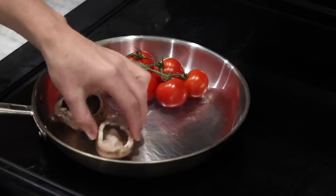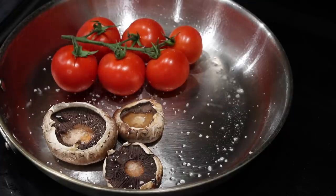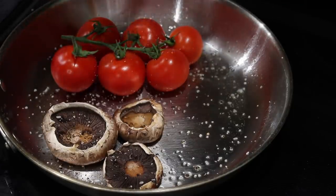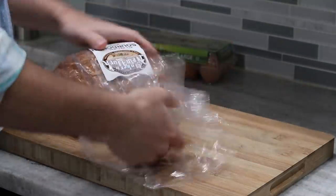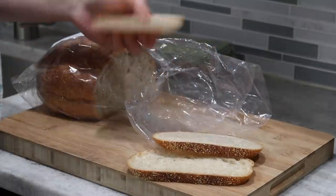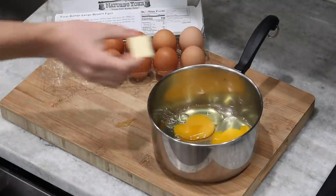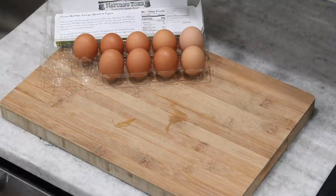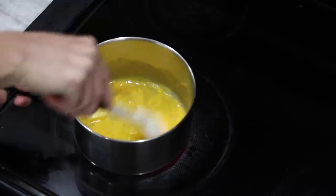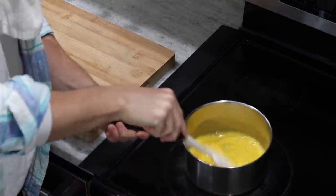Depending on how this experiment goes today, I feel like this could be a pretty fun video series. It kind of has the same energy as the series that Andrew is running on the channel 'How To Eat,' where you take one ingredient or one food focal point and see how many new variations out there you can come across. And there's nobody better to start us off than Gordon Ramsay and his very unique take on the classic scrambled egg.